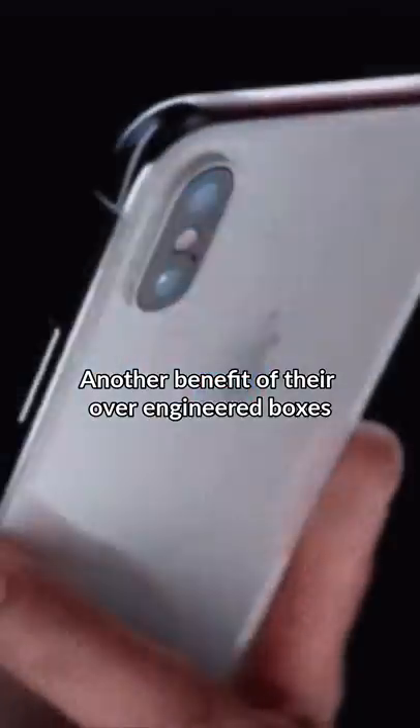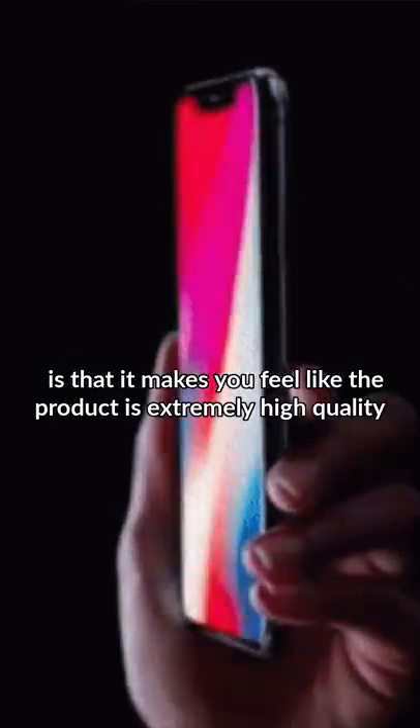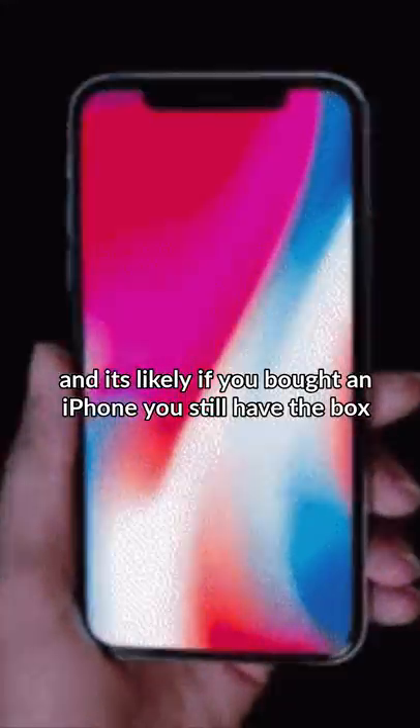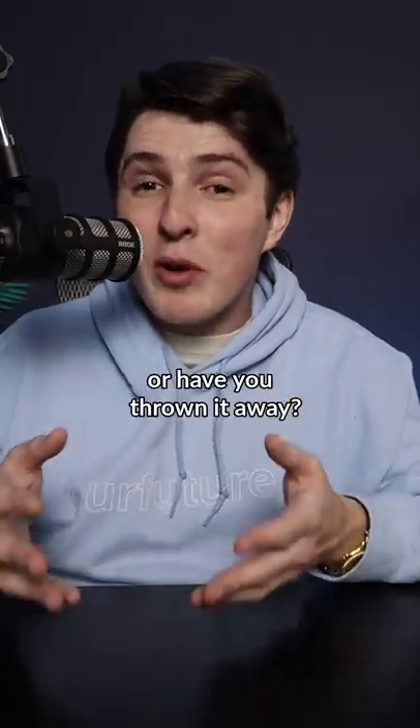Another benefit of their over-engineered boxes is that it makes you feel like the product is extremely high-quality, and it's likely if you bought an iPhone, you still have the box. Are you the kind of person that's kept your iPhone box, or have you thrown it away?